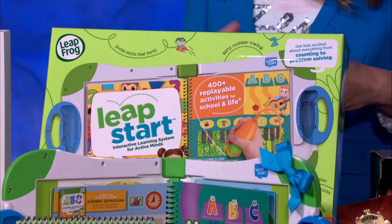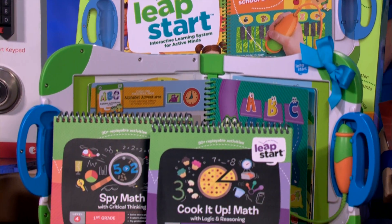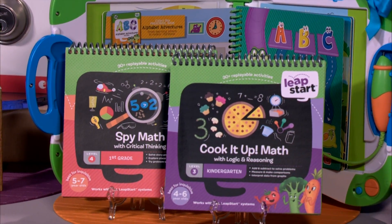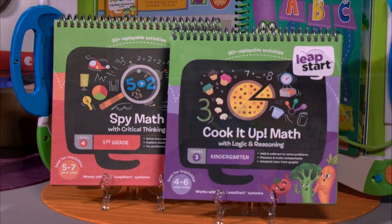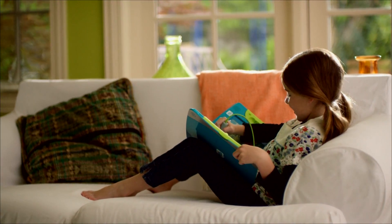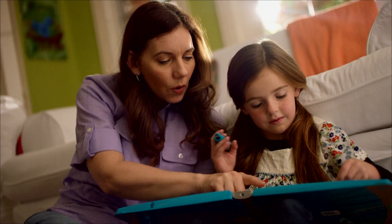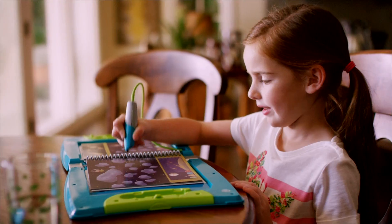Starting with LeapFrog's new LeapStart. This is an absolutely fabulous high-tech toy that provides the perfect balance between education and fun. It features an interactive learning system and super smart stylus that really come together to get kids excited about everything from counting to problem-solving.